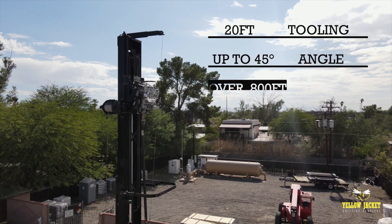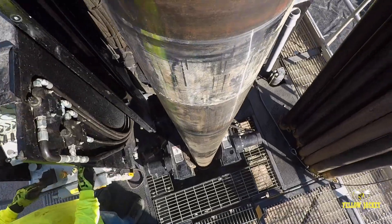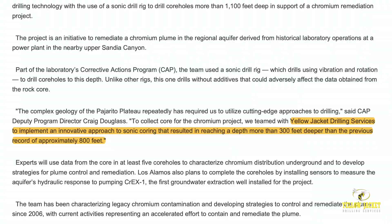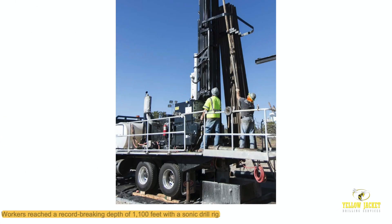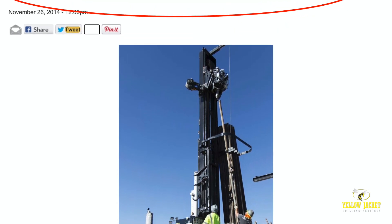The TSI-150T operates at rated depths of over 800 feet with 4-inch casing and is also capable of advancing casing up to 12 inches in diameter. When proper conditions exist, it is possible to drill beyond rated depths, with Yellowjacket establishing a world record depth of 1,142 feet.